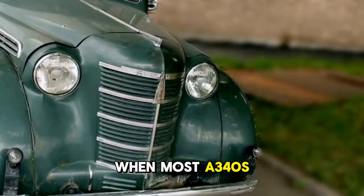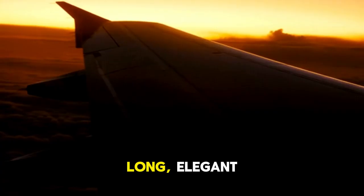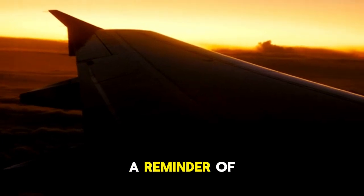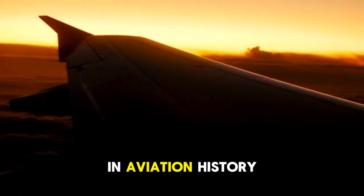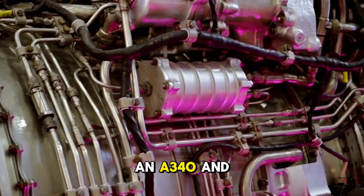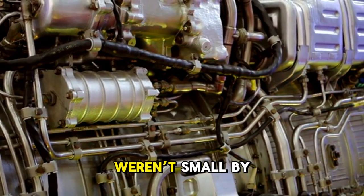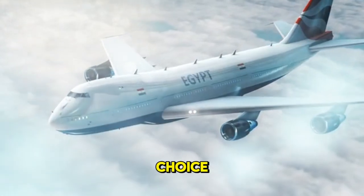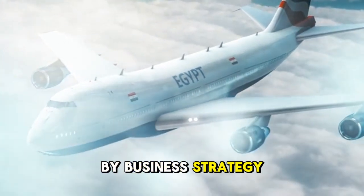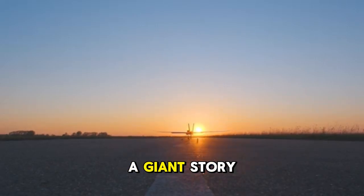And even today, when most A340s have retired, the sight of one is unforgettable — long, elegant, with four little engines humming quietly under the wing. A reminder of a fascinating transition in aviation history. So the next time you see an A340 and wonder why Airbus gave it such small engines, remember this: they weren't small by accident. They were a choice — a choice shaped by safety rules, by business strategy, by the technology of the time. Tiny engines, yes. But they carried a giant story.